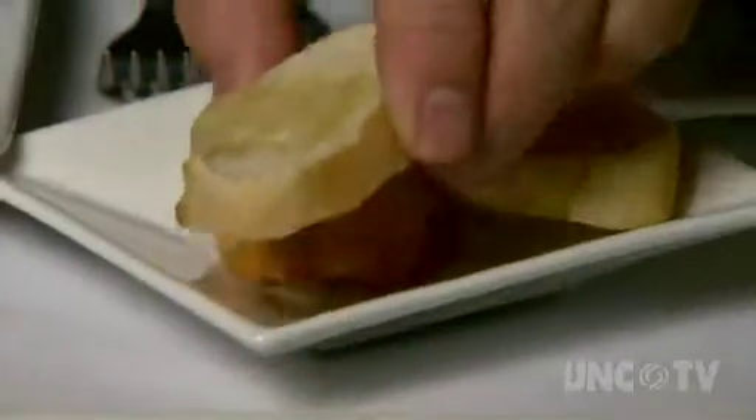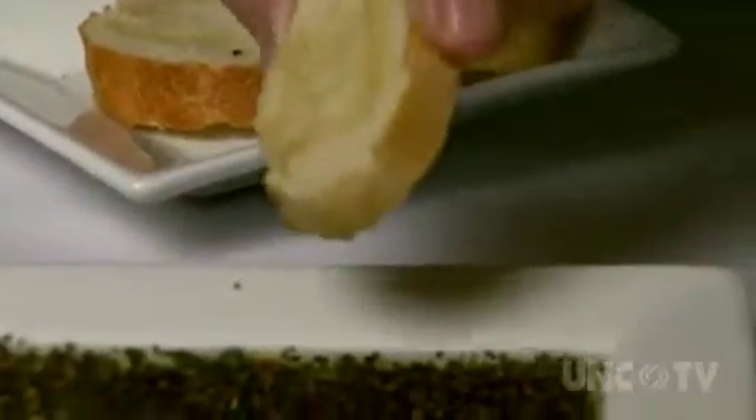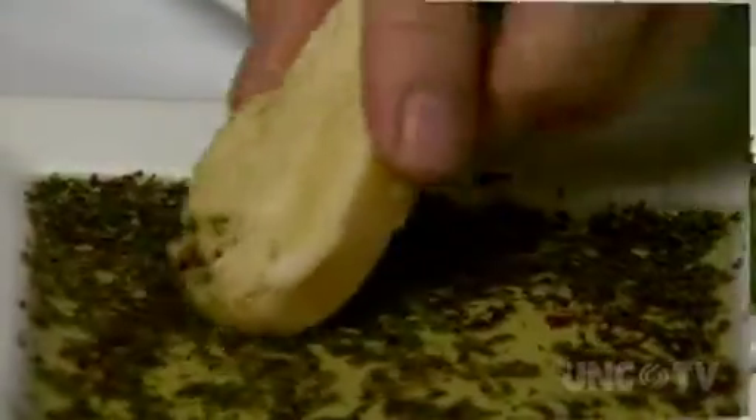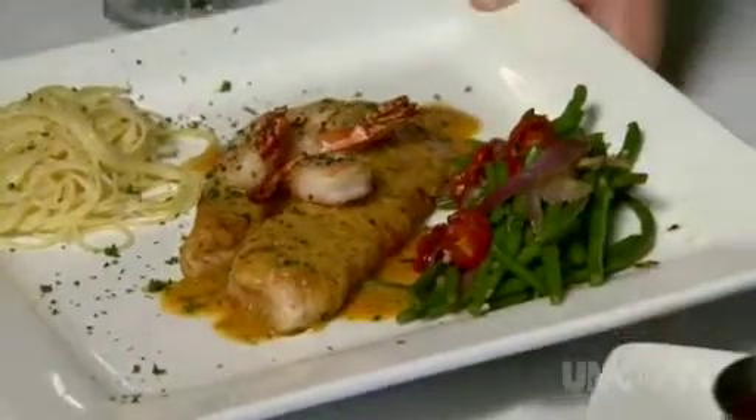The pliable, garlicky baguette rounds were also perfect for the especially herbaceous and well-balanced olive oil and balsamic vinegar mixture. Oh, this is gorgeous.